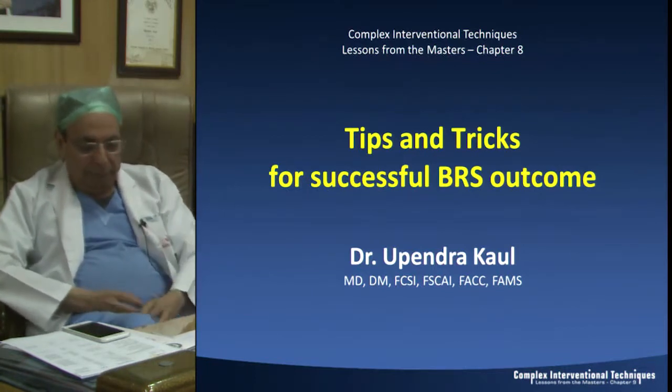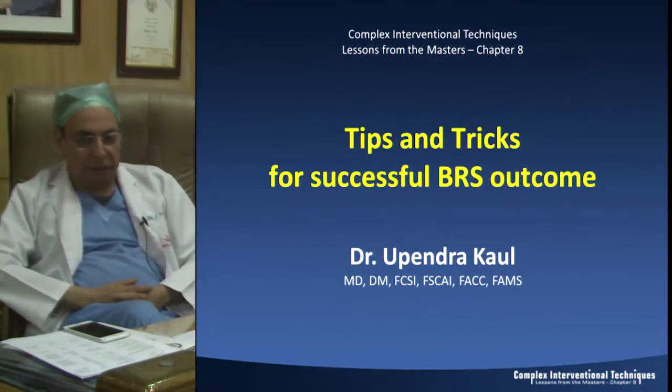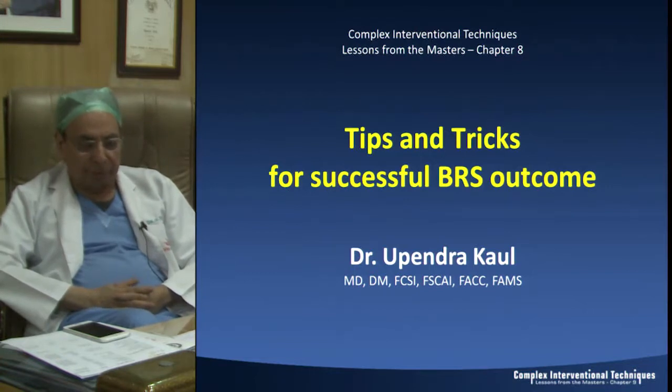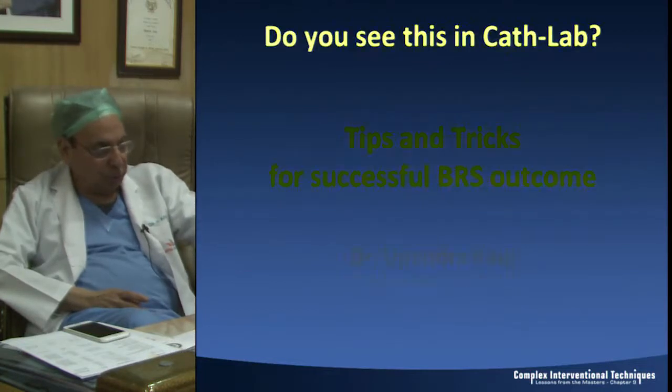Meril Life Sciences has got a BRS which we call the second generation BRS, which possibly can obviate some of the issues of the existing BRS which most of us have used.